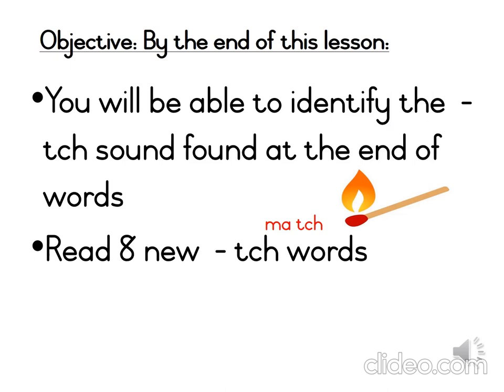Let's look at our objectives for today. Grade 2s, objectives are very important as they keep us on track and make sure that we have learnt what we needed to by the end of the lesson. At the end of the lesson, you will be able to identify the CH sound at the end of the word.